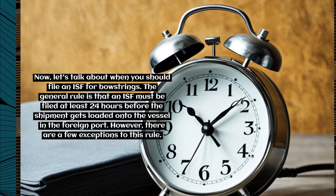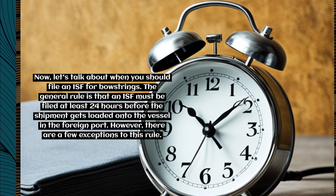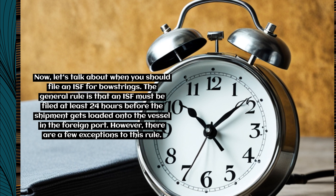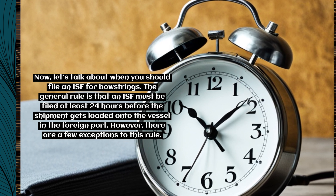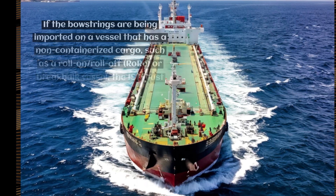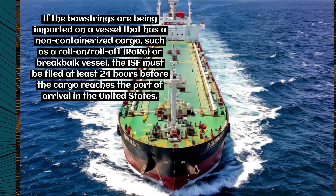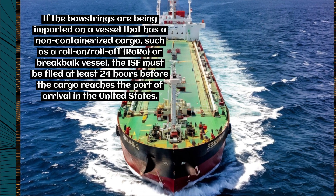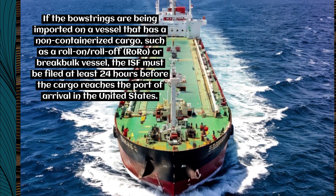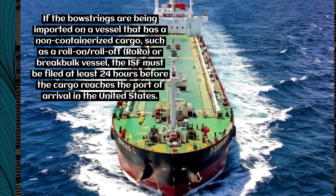Now let's talk about when you should file an ISF for bowstrings. The general rule is that an ISF must be filed at least 24 hours before the shipment gets loaded onto the vessel in the foreign port. However, if the bowstrings are being imported on a non-containerized cargo vessel, such as a roll-on/roll-off (RoRo) or break bulk vessel, the ISF must be filed at least 24 hours before the cargo reaches the port of arrival in the United States.